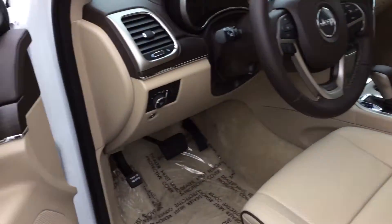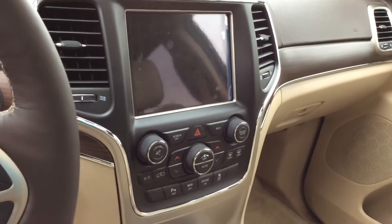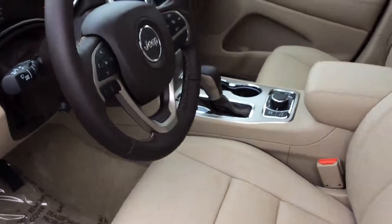You can have perforated leather and a beautiful interior. It has the full 8.4 inch Uconnect system. The seats are actually going to be heated and ventilated, which is great for the summer, and there's a panoramic sunroof up here.